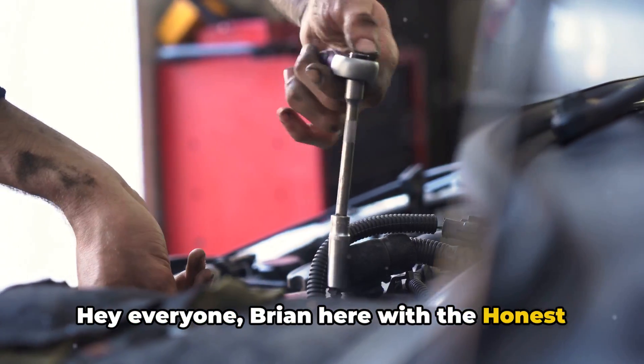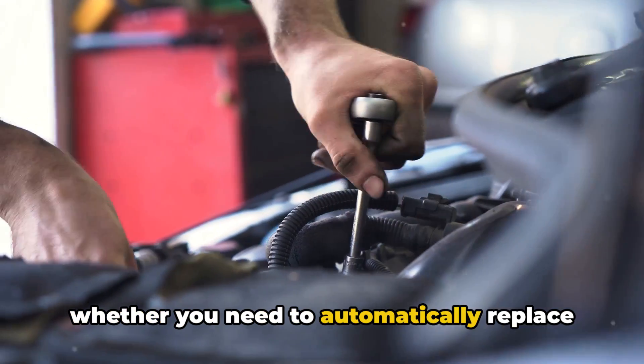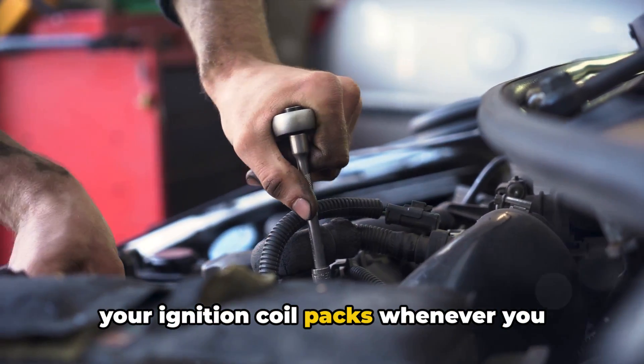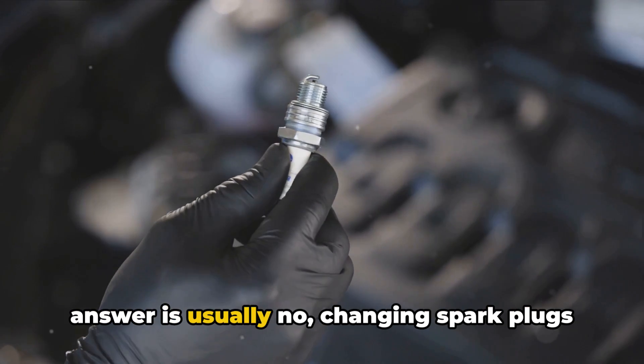Hey everyone, Brian here with the Honest Mechanic channel. One common question I get asked a lot is whether you need to automatically replace your ignition coil packs whenever you change your spark plugs. I'll dig into the details, but the short answer is usually no.